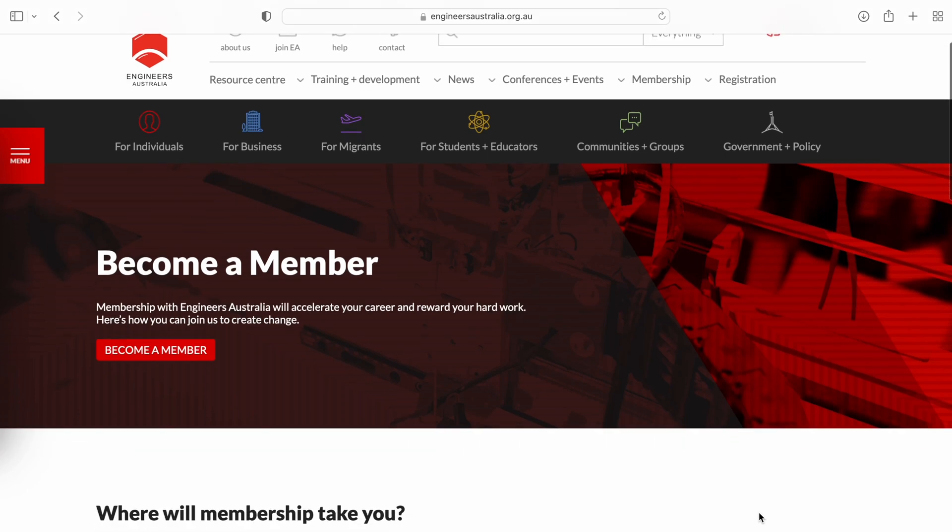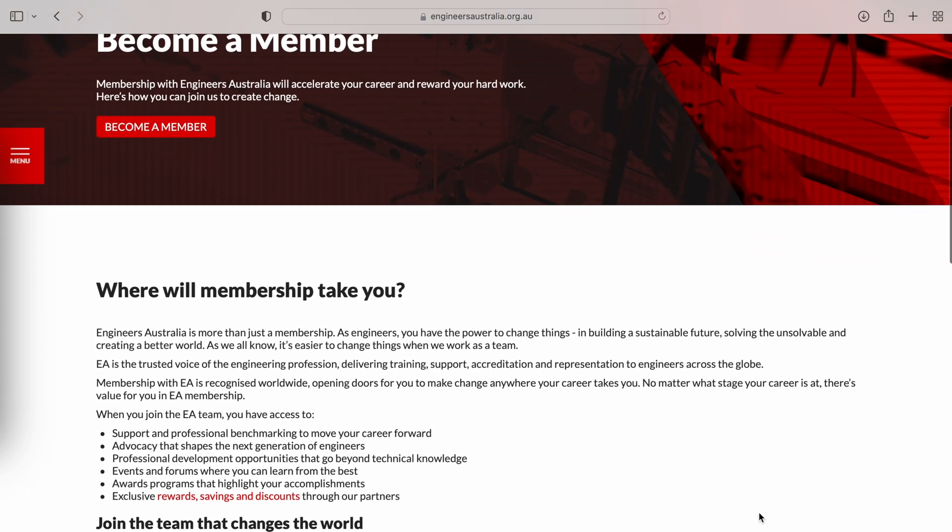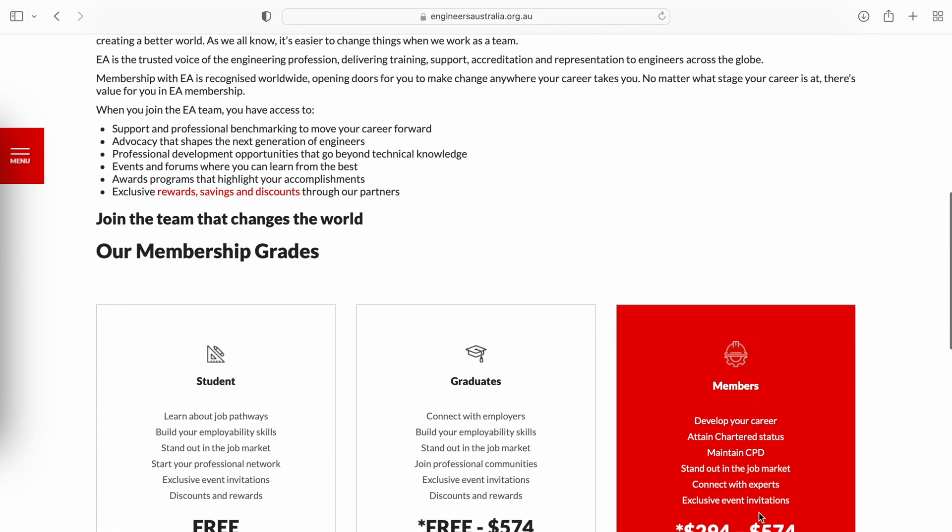The third thing you should be including on your resume is any university groups you're a part of, or any professional engineering organizations you're a member of. Have you joined the University Engineers Society or taken part in one of their events? Make sure you describe your involvement, as it often shows that you're able to perform as part of a team. If you haven't joined any university groups or societies, don't worry, because there are plenty of professional engineering organizations you can join for free right now. Engineers Australia is a really good one to join, as they provide the pathway towards becoming a professional chartered engineer.